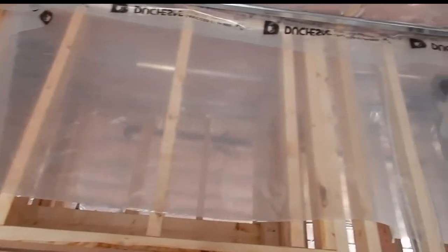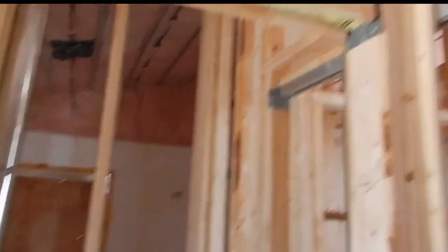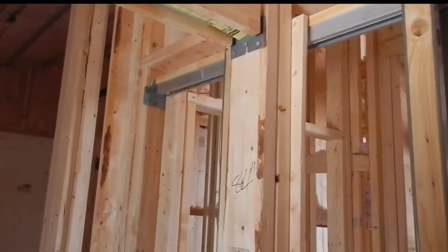Nothing much has changed in here other than all of the insulation has been completed with the vapor barrier. You can see the vapor barrier at the back of the wall as well. It's not tacked down because it's just for the ceiling. Concerning the vapor barrier and insulation, there was an inspection done and it all passed.